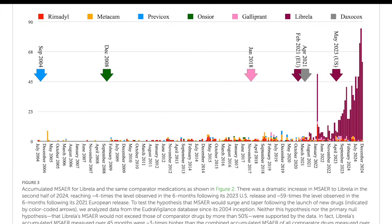They also looked at how adverse event reports changed over time. What they found was even more thought-provoking: the number of musculoskeletal adverse event reports for Librela took only 45 months - less than four years - to completely surpass the total reports for Rimadyl, the leading comparator drug. And it also exceeded the combined reports for all six comparator drugs over a 20-year period. So in less than four years, Librela racked up more musculoskeletal adverse event reports than Rimadyl accumulated in 20 years.